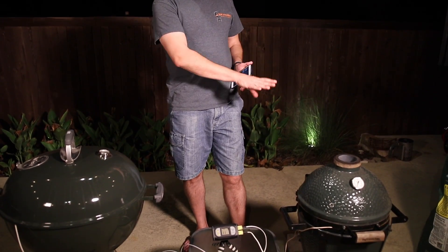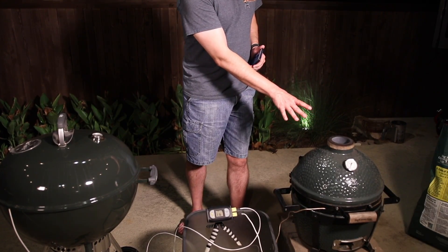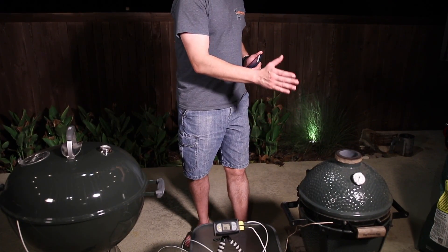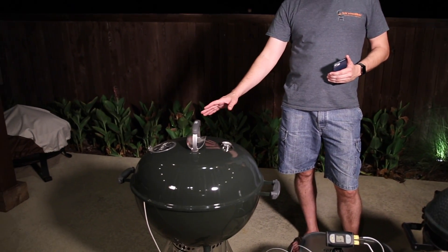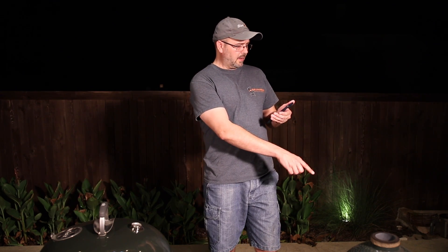A lot of people buy Kamados because they think it's the hottest thing in the world — you can't get anything better than ceramic and the vortex effect. You've got more airflow, larger holes, ceramic holding in the heat. It just makes sense that it would get hotter. But over here we've got a thin metal, inexpensive kettle. The difference is this kettle has a Slow and Sear in it, and because of that the maximum temperature we've read at grate level on this cooker is 1196 degrees. My hand is actually getting a little burned just holding it here.